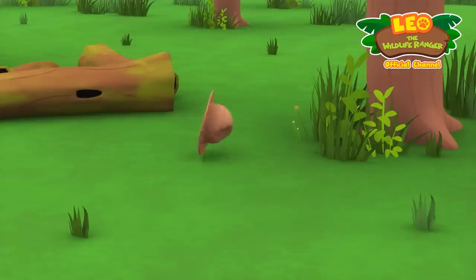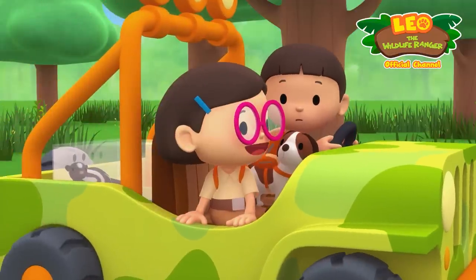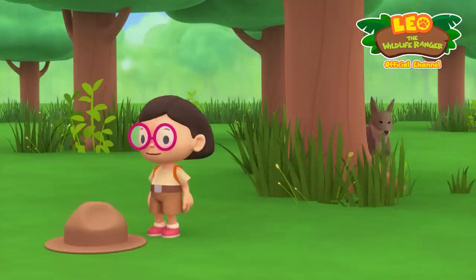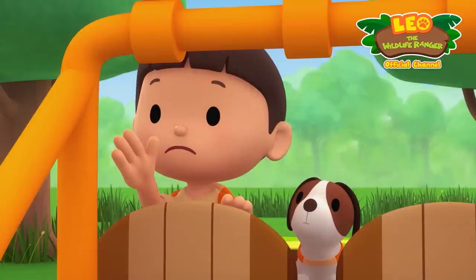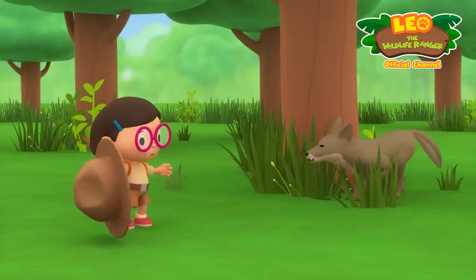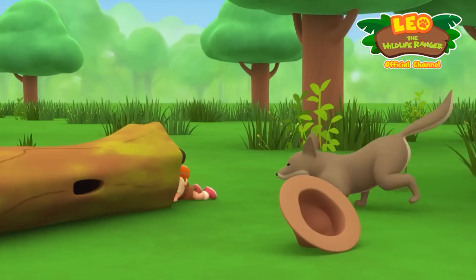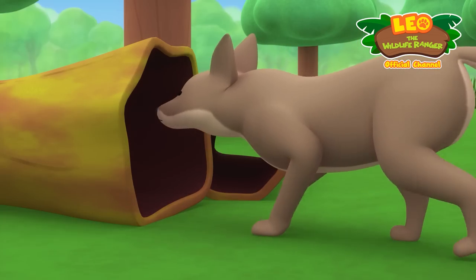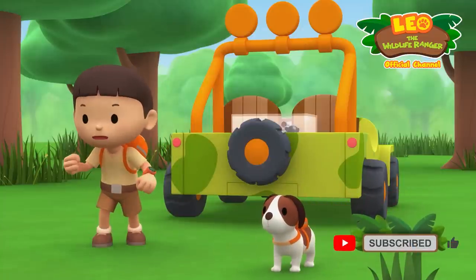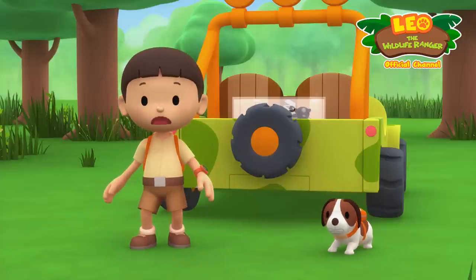My hat! I'll get it back for you, Leo. Thanks, Katie. Katie, there's a coyote on your side! Nice coyote... Katie, get away from my sister! At least it got away from Katie.